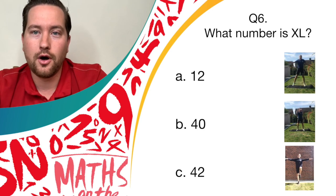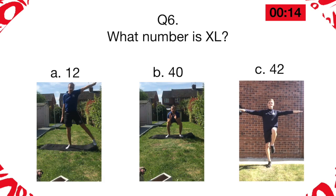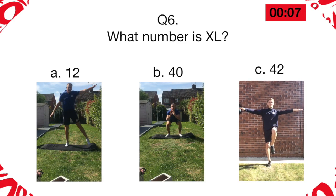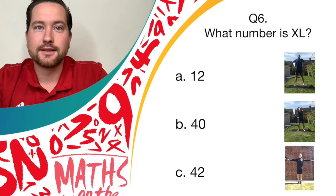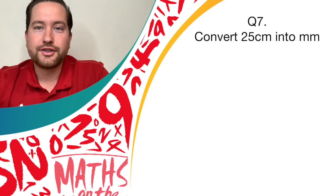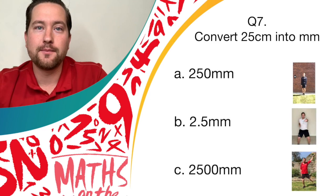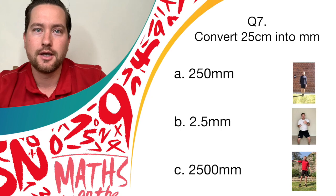Fantastic — the answer is 40. Are you bending and shooting? Well done, give yourself a point. Question seven: convert 25 centimetres into millimetres. Is it 250 millimetres? If so, star jumps. Is it 2.5 millimetres? If so, jab punches. Or is it 2,500 millimetres? Let's see them pendulum legs.